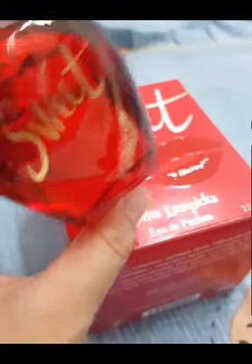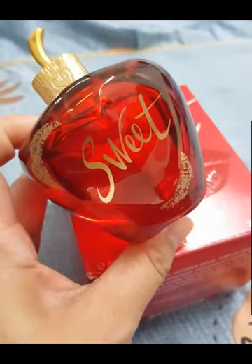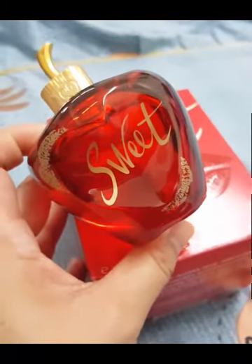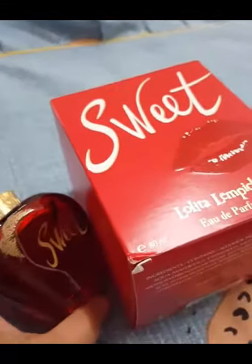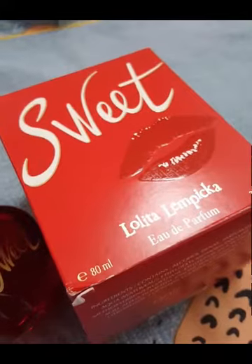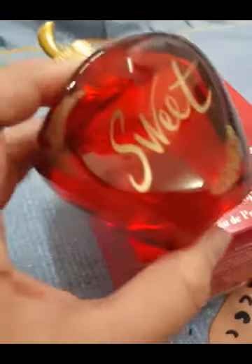This fragrance is all about the cherry. It's not a dark cherry — it's a sugared, sweet tart cherry. It's nothing sexy, like a lip gloss with sexy lips. It's nothing like that.